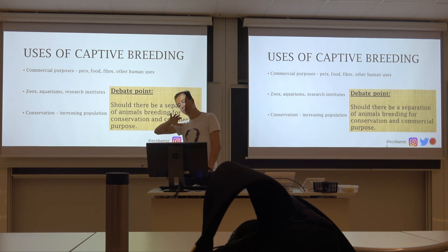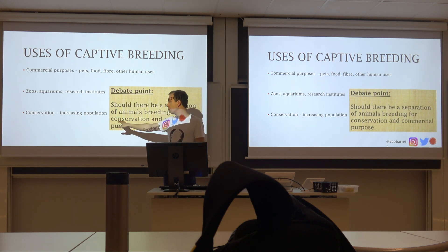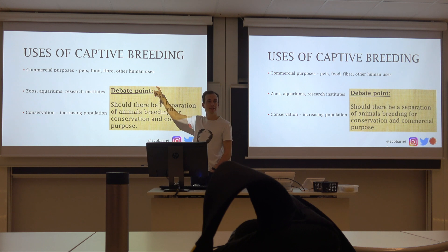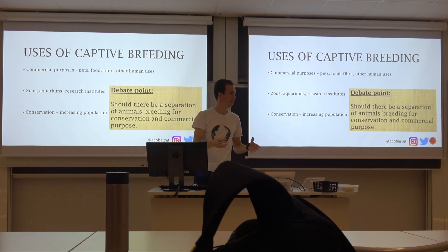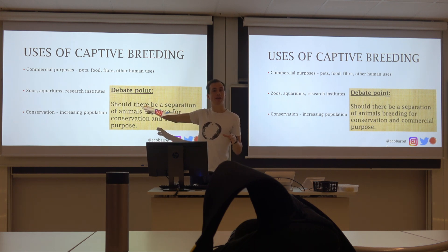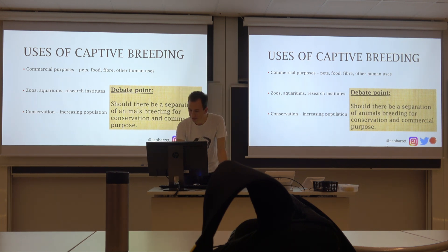One debate point within the industry: should there be a separation between conservation and commercial breeding? There are people breeding tigers supposedly for conservation, but actually harvesting for medicines — teeth and bones. They get conservation funding while making commercial profit. This creates a supply of tiger parts, making wild animals that much more at risk and negatively affecting conservation. The question is whether we should commercialize everything and make conservation a sideline business. Funding is going to be a consistent theme.